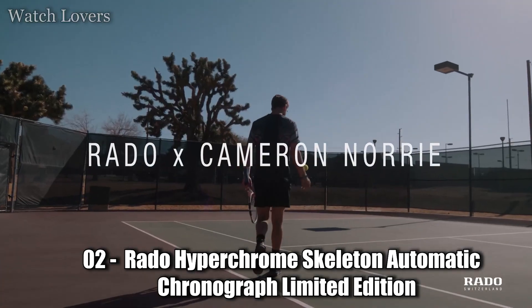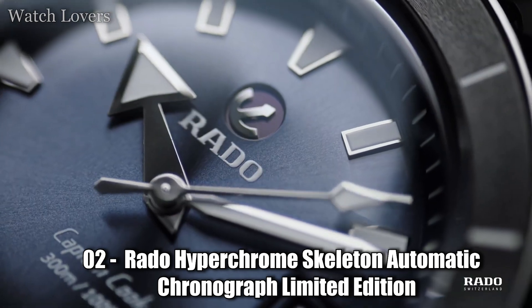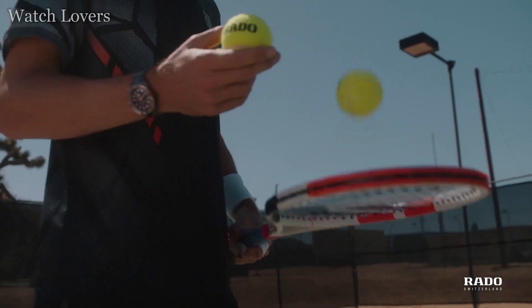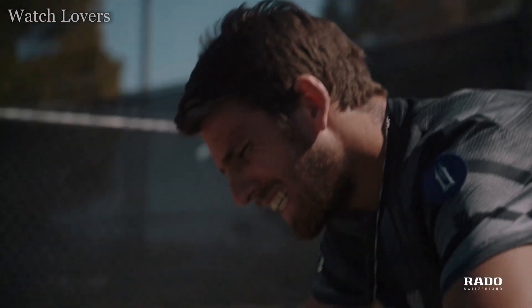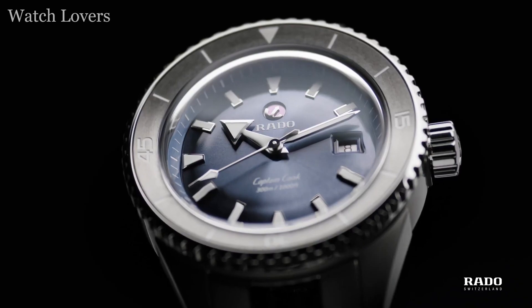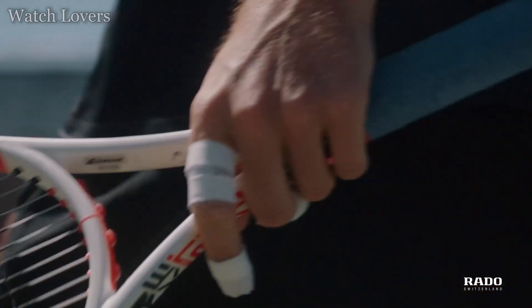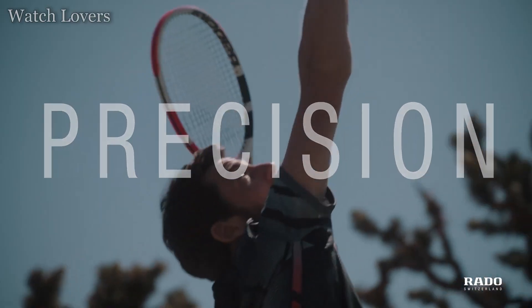Number 2: Rado Hyperchrome Skeleton Automatic Chronograph Limited Edition. Black ceramic case and bracelet, fixed black ceramic bezel, black dial with silver-tone hands and stick hour markers, minute markers around the outer rim, luminescent, date display between the 4 and 5 o'clock positions.